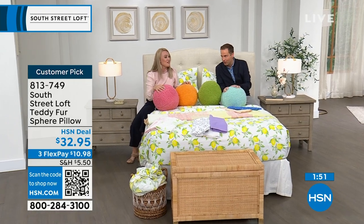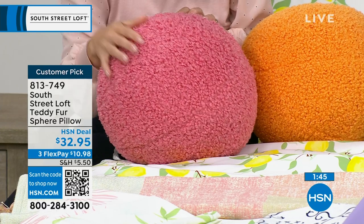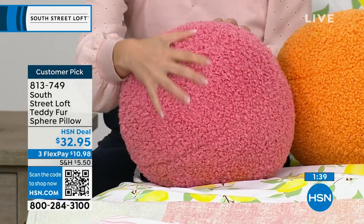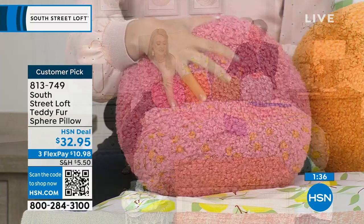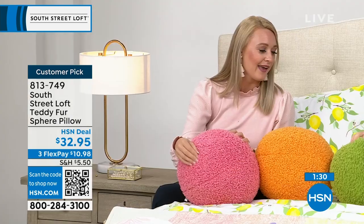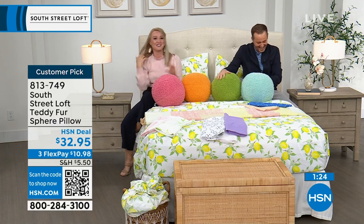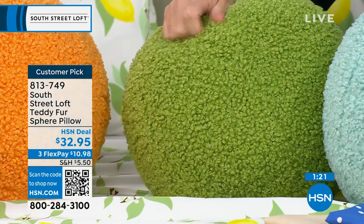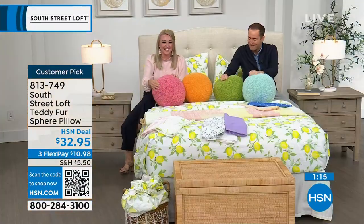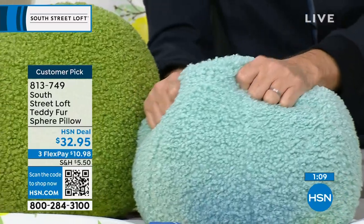Half the experience of these sphere pillows is the feel. The teddy fur fabric — very popular right now — adds texture and makes your home more interesting. You might think it would be scratchy but it feels like a freshly groomed poodle, all conditioned and soft. They're such a nice substantial size and incredibly soft — you can't stop touching them.